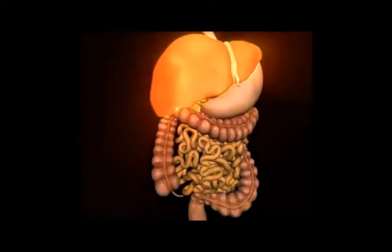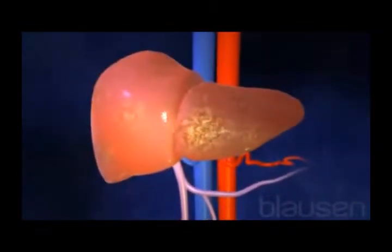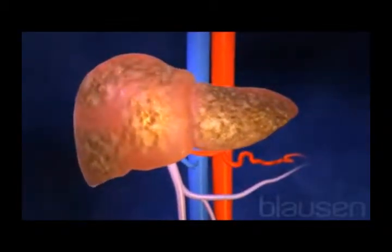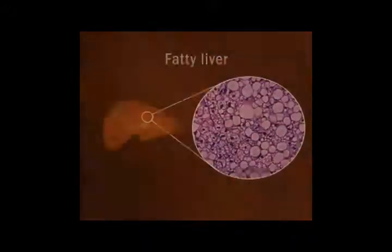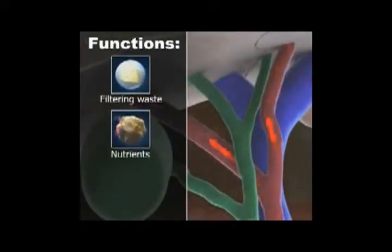A healthy liver benefits the body by regenerating most of the damaged cells. Sclerosis of the liver is a chronic liver disease that causes liver deterioration, making the liver inefficient in replacing the damaged cells of the body. The lecithin and phospholipids in G-Extrone prevent fatty liver and liver sclerosis, thus enhancing the function of the liver. They also protect the liver by removing the toxic effects of drugs such as antibiotics and other harmful chemicals that are ingested.